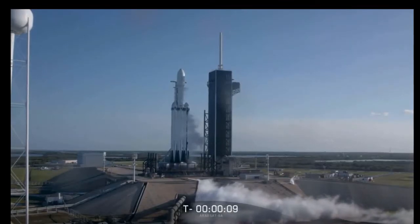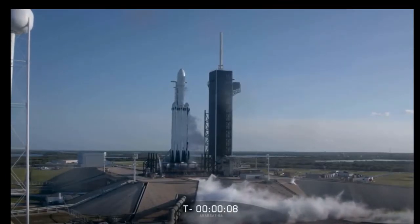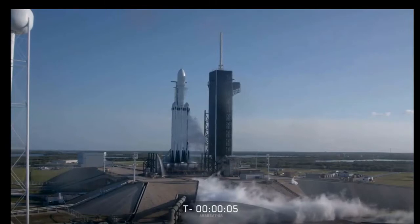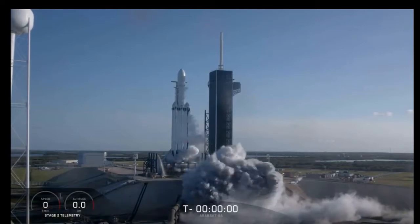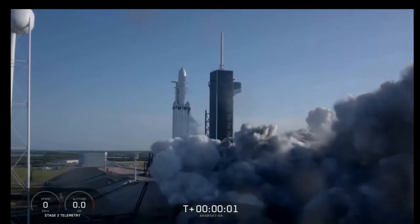10, 9, 8, 7, 6, 5, 4, 3, 2, 1, 0. Ignition, lift off.